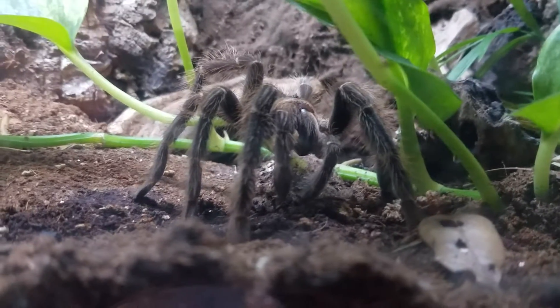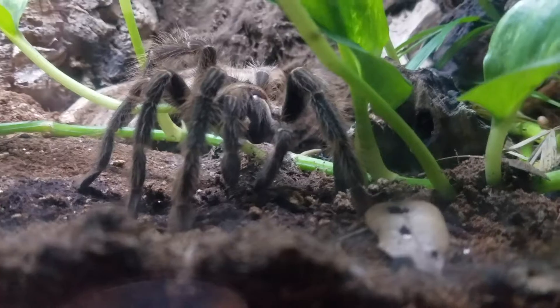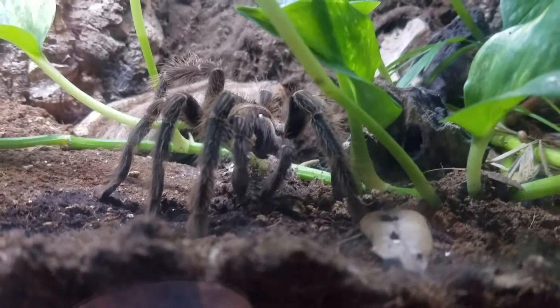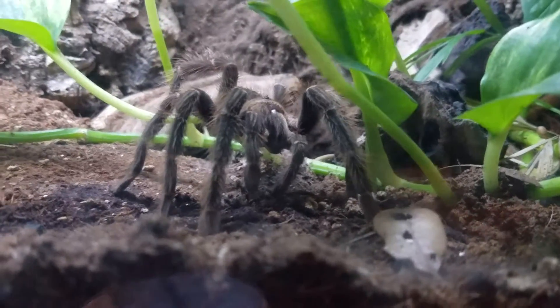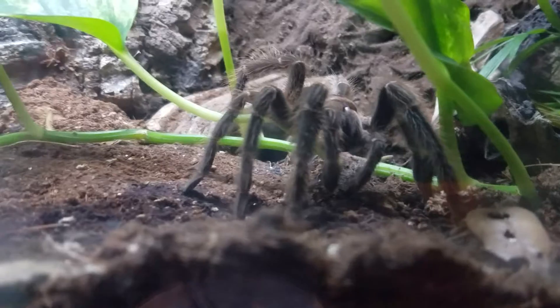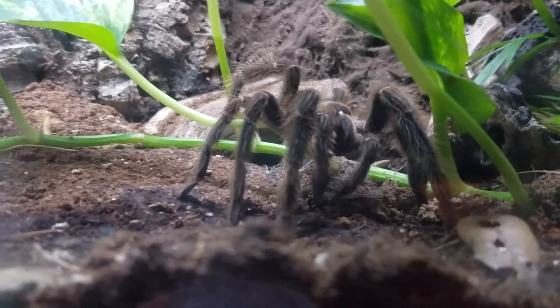She's full grown. She'll be the fourth largest tarantula in the world, and she's already on her way there. I keep saying 'she' — I hope this one doesn't turn out to be a male. I've had a male once in this species; they die of old age after only a few years. Alright, here comes another superworm.